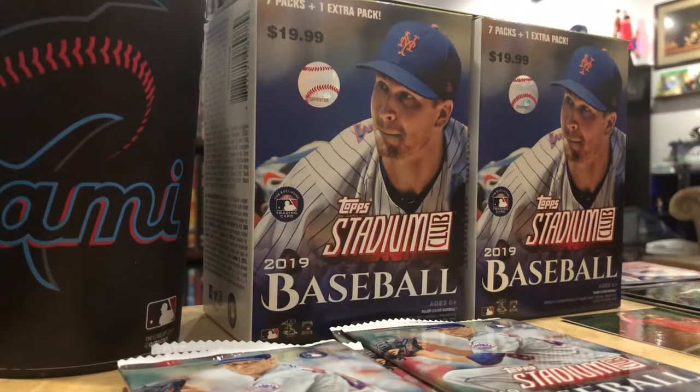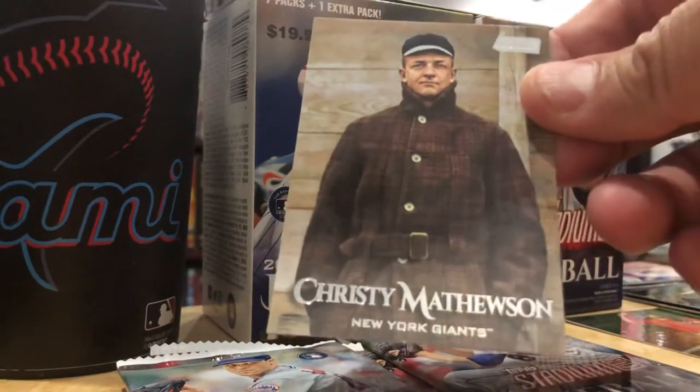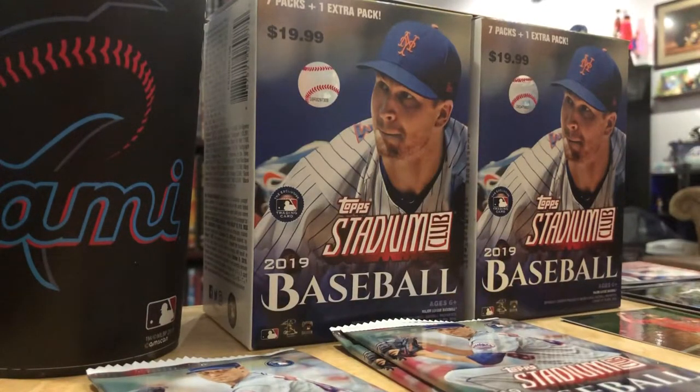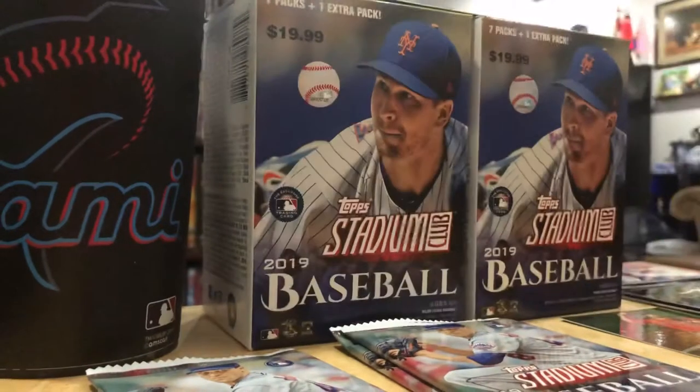Christy Mathewson, New York Giants - look at the coat he's wearing. Now imagine trying to play baseball like that. Styling - New York Giants. Christy Mathewson in the Polo Grounds. Matt Harvey - what a bum.